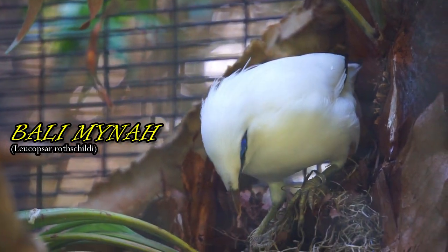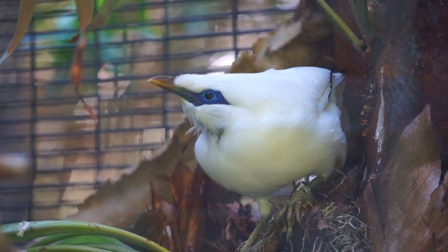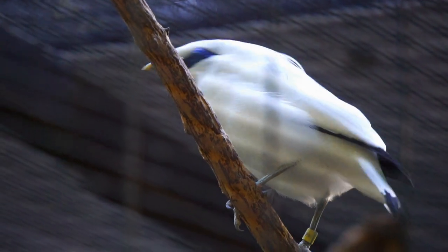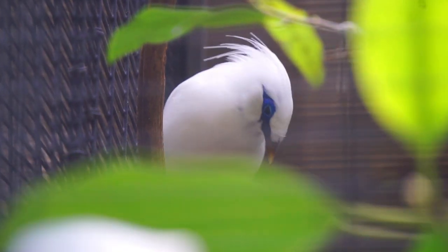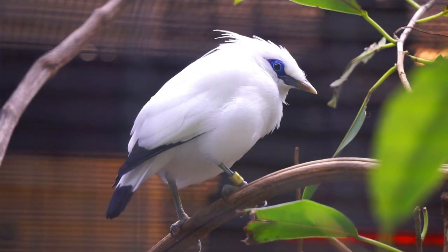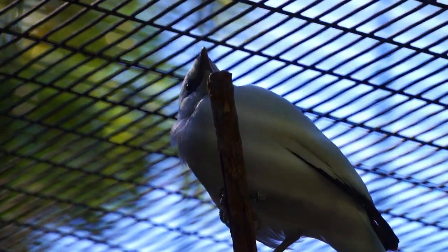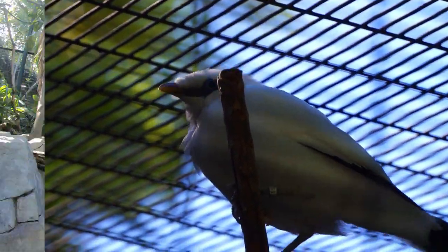Unfortunately, the capture of these birds for the pet trade, combined with the destruction of Bali myna habitat by the timber industry and coconut farming, has nearly driven the Bali myna to extinction in the wild. In 2001, scientists believed only six birds survived. Now, thanks to breeding efforts in the US and Europe, more than 1,000 Bali mynas are in managed care worldwide.